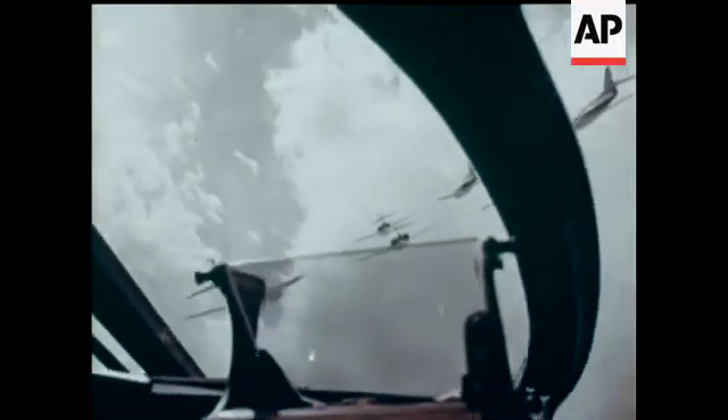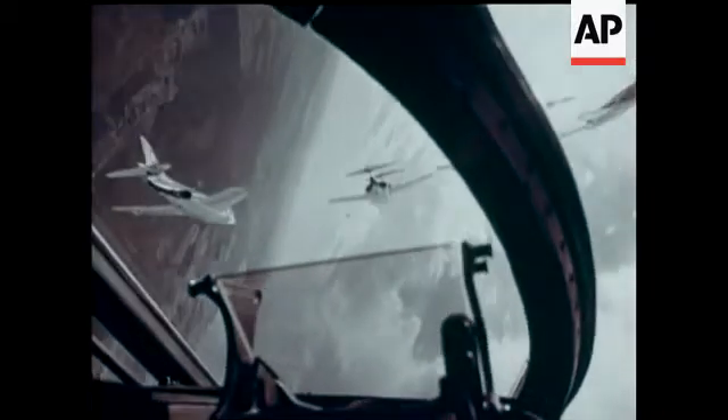A Royal Navy contribution to this great show is formation flying by No. 800 Squadron of Scimitar Strike Fighters.